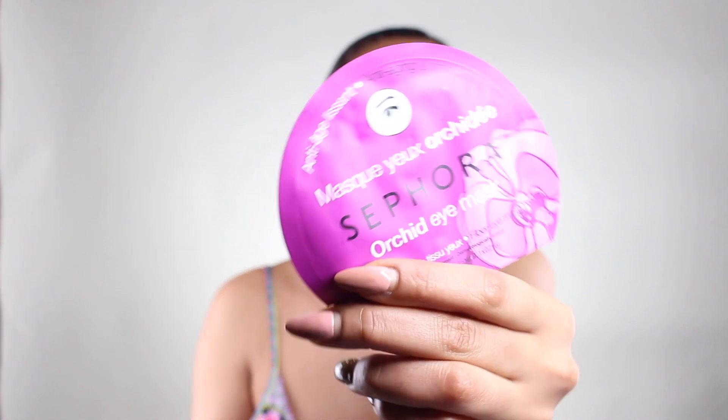Apart from using my La Mer eye cream, I also love to use these eye patches from Sephora — I think they are completely amazing. All you have to do is open the pack up; there are little patches that you just place right underneath your eyes, leave them there for 15 minutes, and after that you don't have to wash your face — just massage the remaining lotion in. They come in different colors: this purple pack is for anti-aging and smoothing, and there are others for relaxing and all kinds of benefits. You should definitely try them.